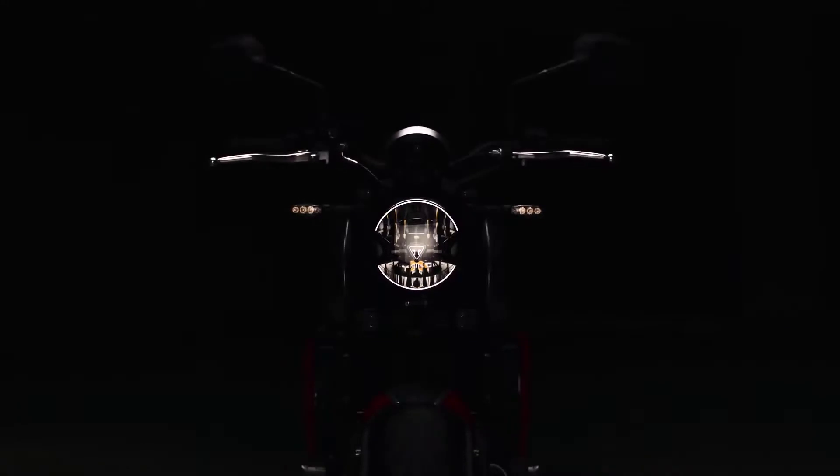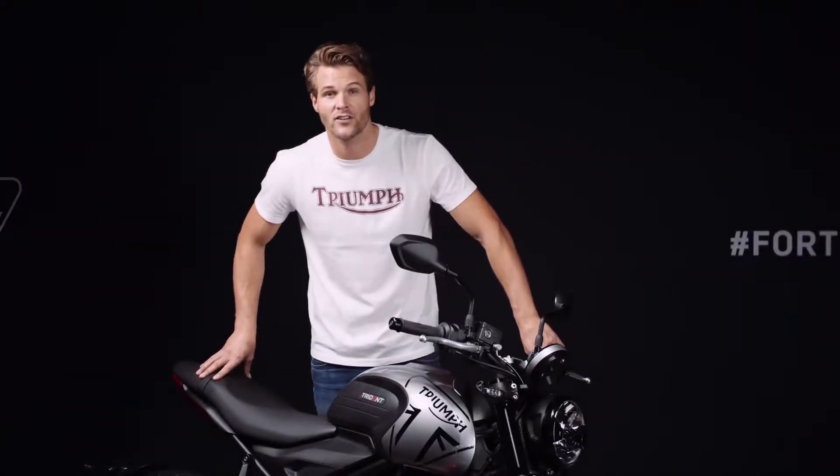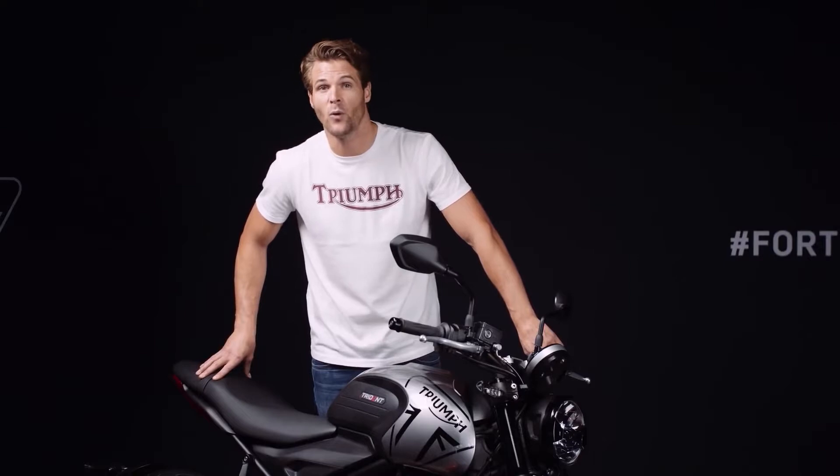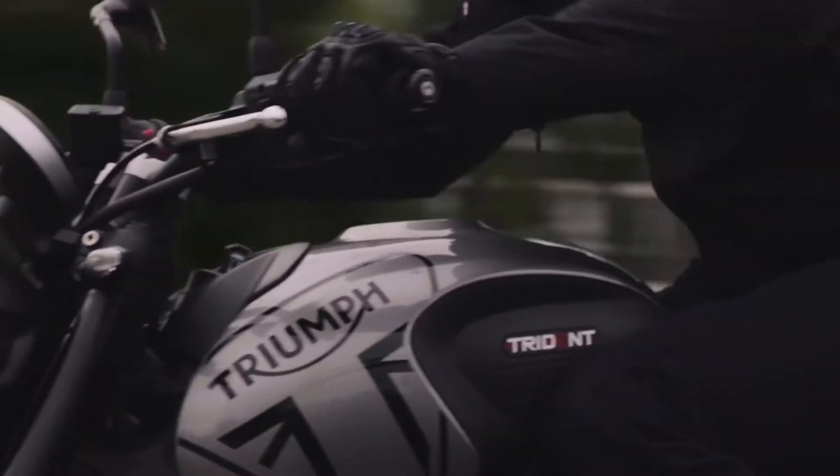So there you have it — the all-new Trident 660. Triple-powered performance, class-leading tech and spec, class-leading handling, and all at an incredibly competitive price. In essence, pure fun guaranteed.